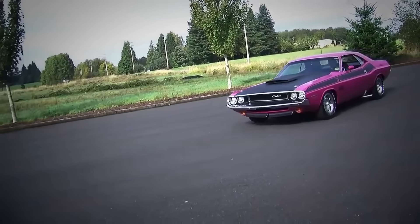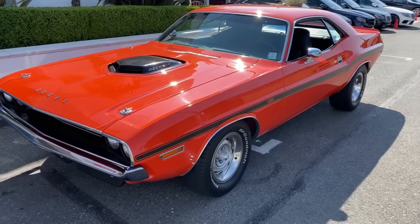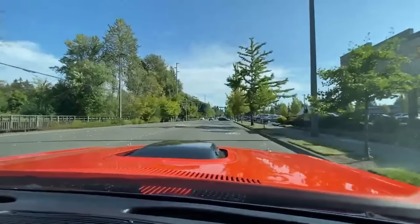Overall, the 1970 Challenger RT was a highly regarded muscle car loved for its impressive power and bold styling. Today, it is considered a classic and is highly sought after by collectors and fans of American muscle cars.